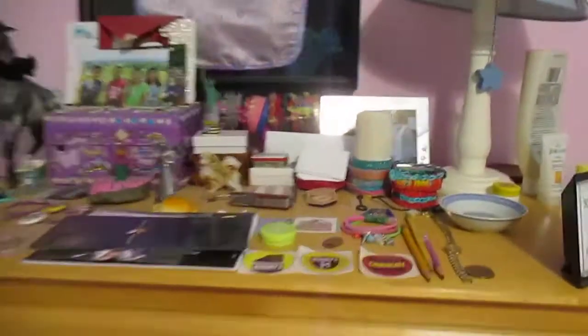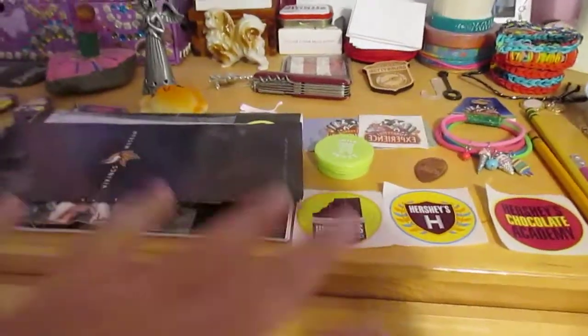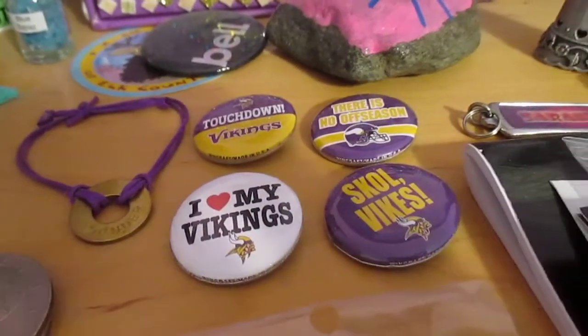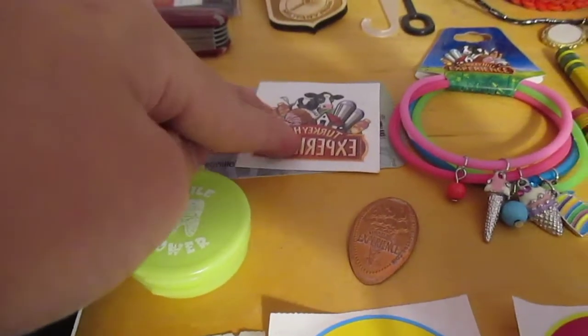Moving on to the bureau — this is my bureau. It looks a little crowded but it's actually pretty organized; it's just a lot of organized things on here. This is from when I went to the Vikings Museum — I have some Vikings pins. You guys will see lots of Viking stuff in my room. This one is from when I went to Hershey's Factory in Pennsylvania, and the Turkey Hill ice cream factory, which is also in Pennsylvania.